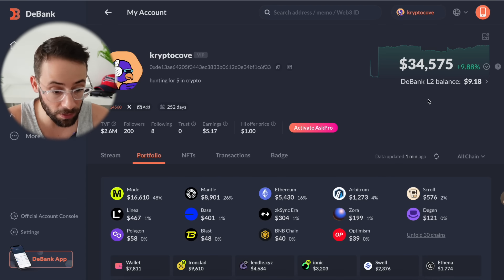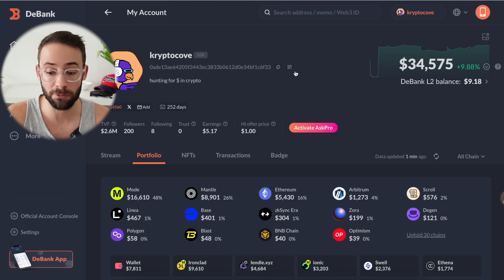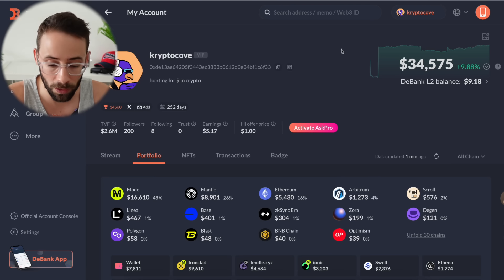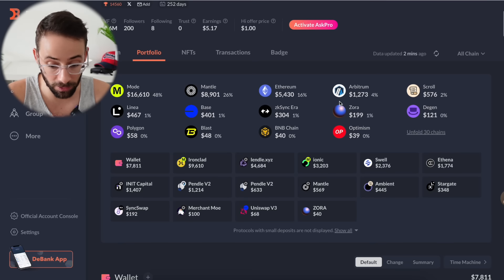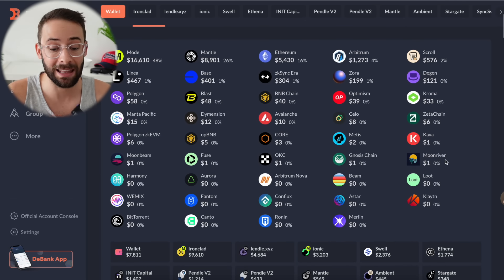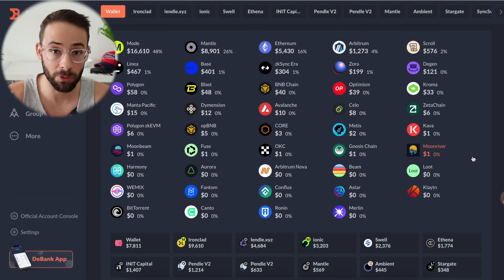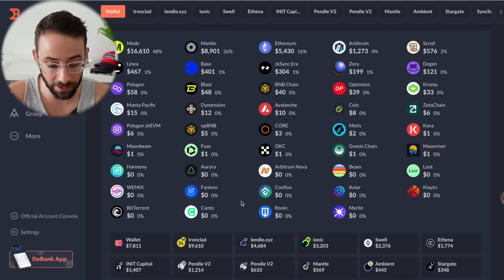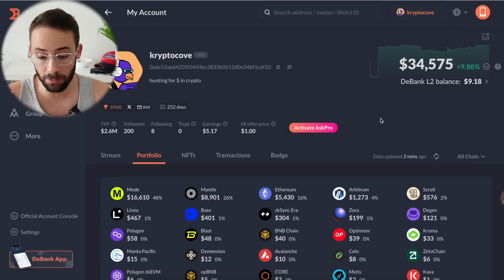In case you have no idea what this website is — this is called dBank. It's a great website for tracking your own portfolio. If you connect a wallet to this app, it gives you a great breakdown of where your assets are, not only on Ethereum mainnet but on all the other L2s as well. The reason why I have so many random obscure ones on the list is because I've been farming airdrops from bridges and Layer Zero, so I have zero or one dollar balances on a bunch of random chains.